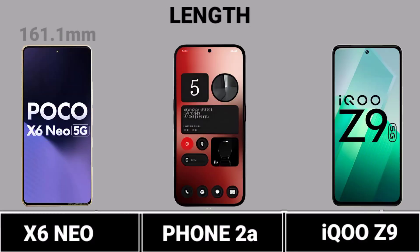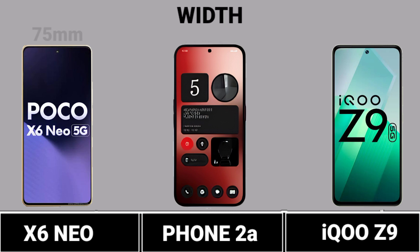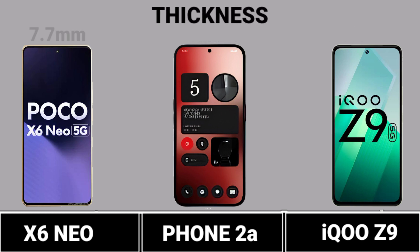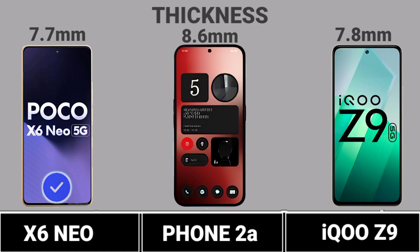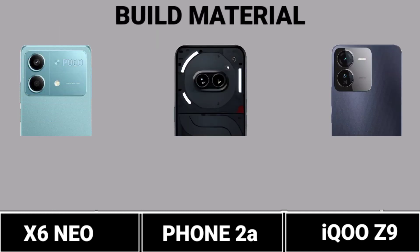Length. Width. Thickness. Weight. Build Material.